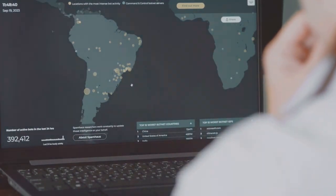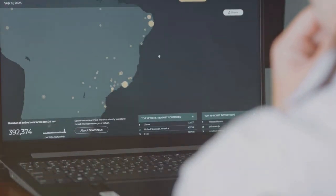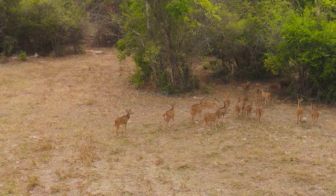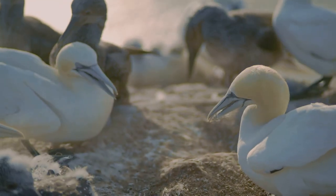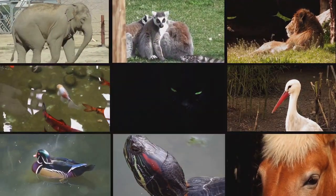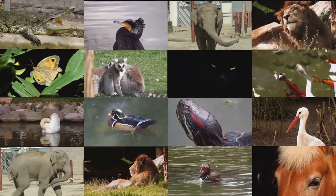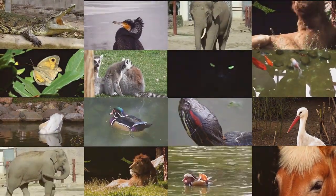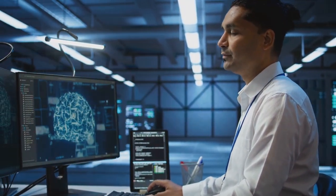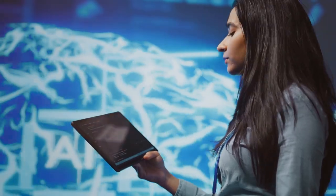GPS trackers map animal movements, revealing migratory patterns and habitat use, helping scientists understand how animals navigate their world and respond to environmental changes. Bioacoustic sensors record animal vocalisations, providing insights into their communication and social behaviours — by analysing these sounds, researchers can decipher the complex language of the wild. Cameras capture images and videos documenting everything from feeding habits to predator-prey interactions, offering a unique perspective on the daily lives of animals. This data, once painstakingly collected through traditional methods, is now readily available thanks to advancements in AI and robotics, revolutionising wildlife research.